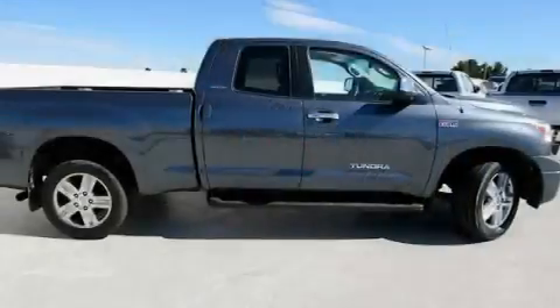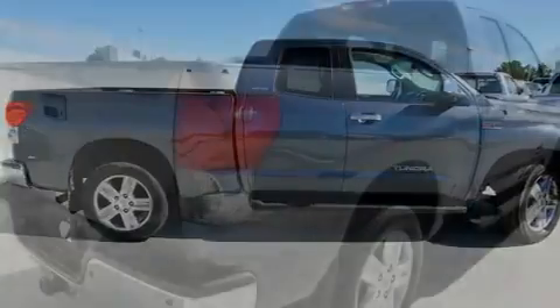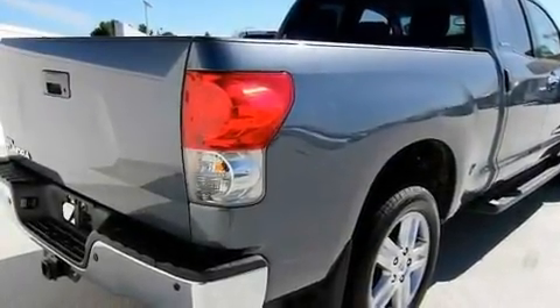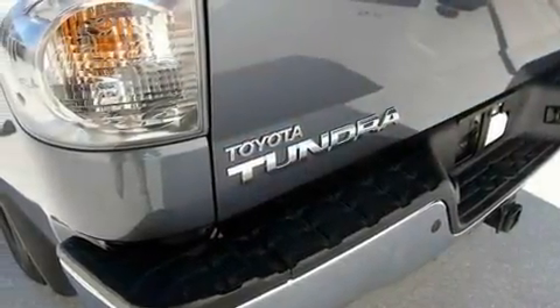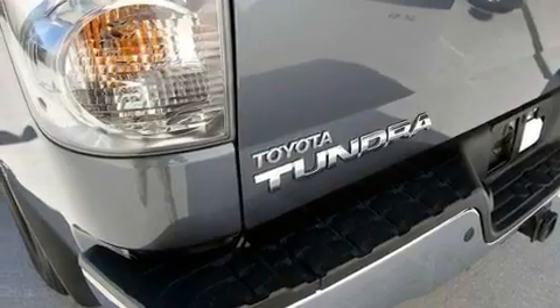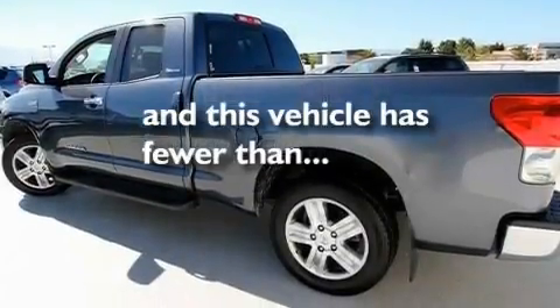Its top features and packages include heated front seats, air conditioning with automatic climate control, cruise control, a premium sound system, a leather interior, alloy wheels, a bed liner, traction control and stability control systems, a split folding rear seat, and this vehicle has fewer than 25,000 miles on the odometer.